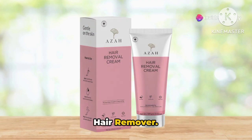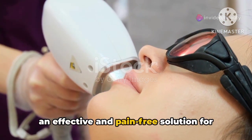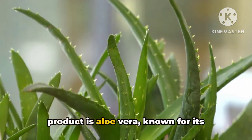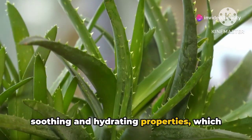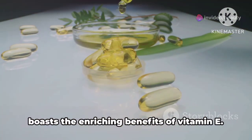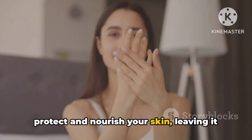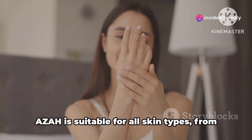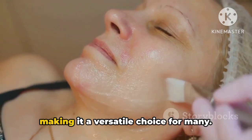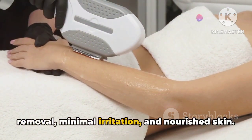Fifth on our list is the AZA Facial Hair Remover. This cream is specifically designed for the delicate skin of your face, providing an effective and pain-free solution for unwanted facial hair. One of the key ingredients is aloe vera, known for its soothing and hydrating properties, which helps to minimize any potential irritation. In addition to aloe vera, AZA also boasts the enriching benefits of vitamin E — a powerful antioxidant that helps to protect and nourish your skin, leaving it soft and supple after each use. AZA is suitable for all skin types, from oily to dry and even sensitive skin, making it a versatile choice. The benefits are clear: effective hair removal, minimal irritation, and nourished skin.